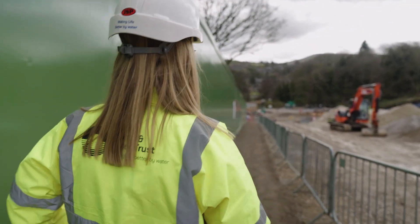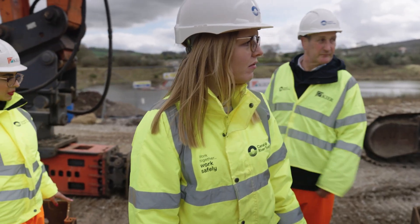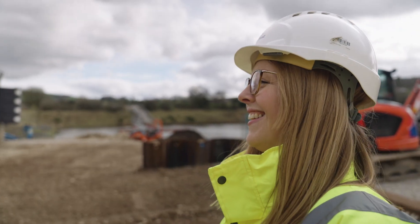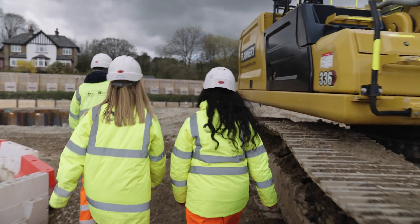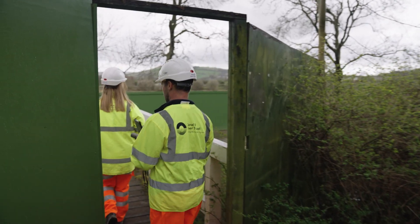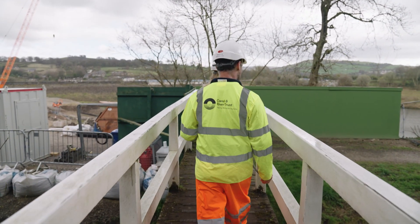At Todbrook Reservoir I'm part of the design team working with a lot of other designers. We've put together a design to restore the reservoir after damage was caused, which allows the reservoir to continue to work as well as protecting the residents of Whaley Bridge. I work closely with environmental scientists, ecologists and heritage advisors who give me information that informs my designs, ensuring they are sustainable and suitable for the future.